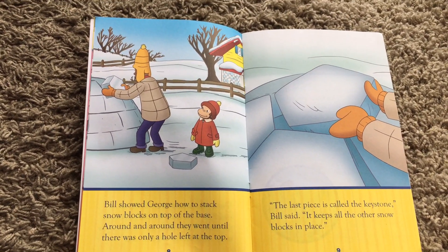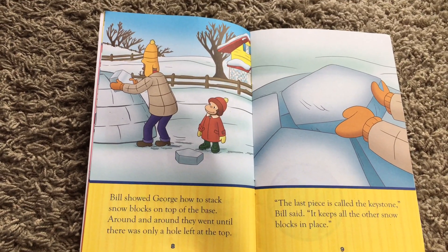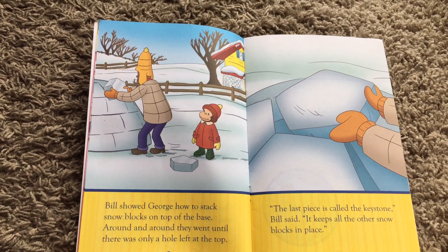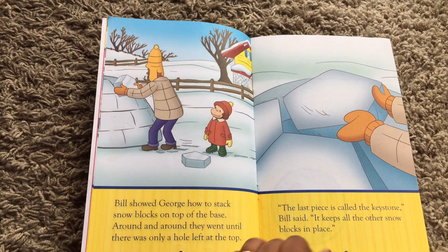This makes a sturdy base for more snow blocks to go on top. Bill showed George how to stack snow blocks on top of the base. Around and around they went until there was only a hole left at the top. The last piece is called the keystone, Bill said — it keeps all the other snow blocks in place.